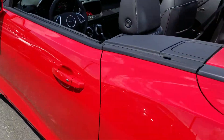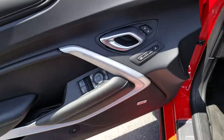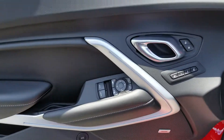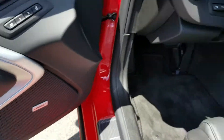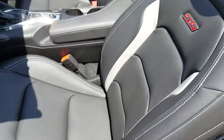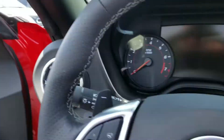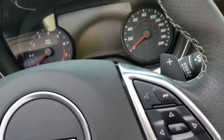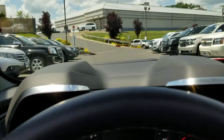Let me show you the best part of this vehicle, which is the driver's seat. You have a lot going on — memory seats, power windows, power locks, an upgraded Bose sound system, and perforated leather heated and cooled seats with the SS badging.